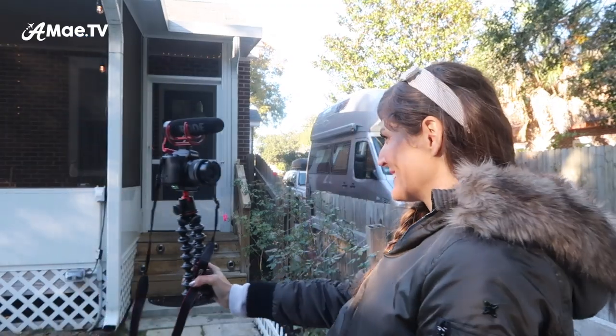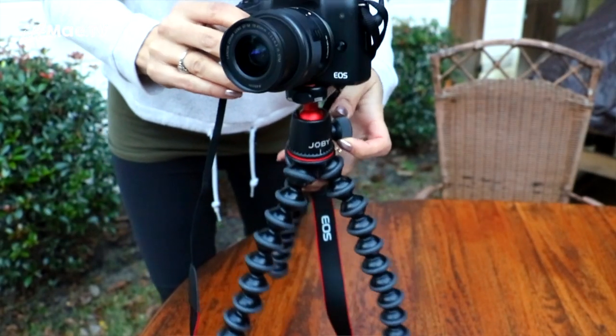If you'd like to see the current vlogging setup that I use for these shots — which is quite awesome and affordable for new vloggers — check out the video linked in the description. I walk you through the camera, the vlogging mic, and the hand grip that is working out best for me.